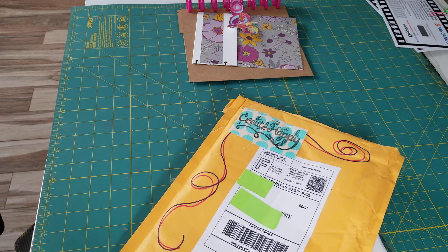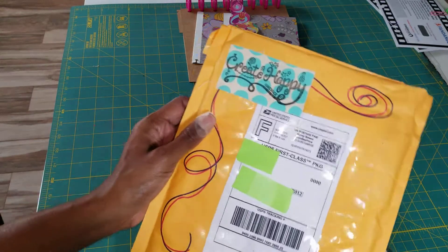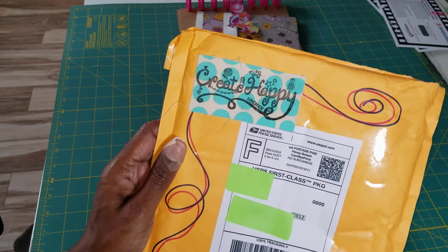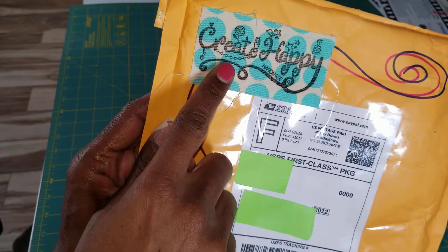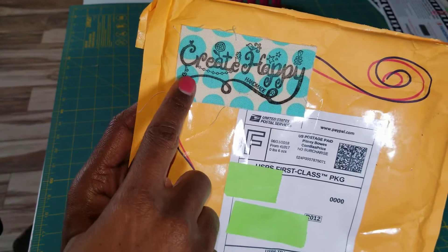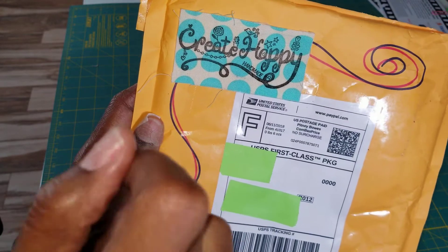Hey pretty girls, it's All Things Pretty coming to share a little Instagram purchase that I made from a store called Create Happy Handmade. I just wanted to share this with you because I thought it was really cute how she printed the name of her company on a piece of fabric and just attached it to the package. I love little details like that.